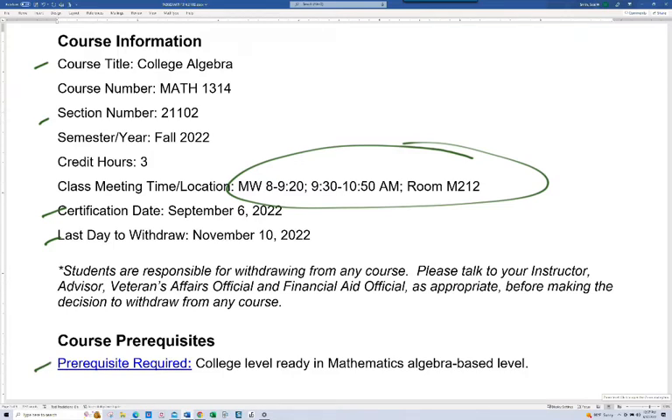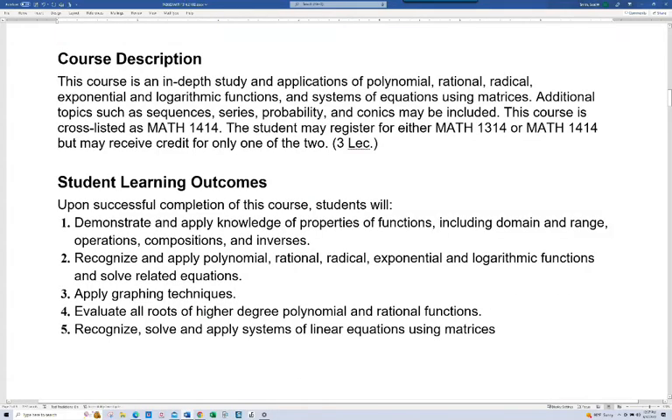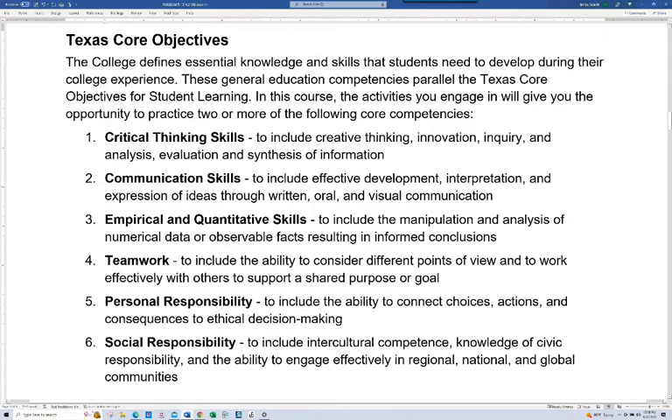In this course you need to be college-level ready in mathematics at the algebra base level. Here's your course description and student learning outcomes — that goes through some of the details of what we'll be talking about this semester. The Texas core objectives: notice there are six, and these are things we emphasize throughout our courses at the college — skills we want you to leave with. You should look through those if you haven't seen them before.